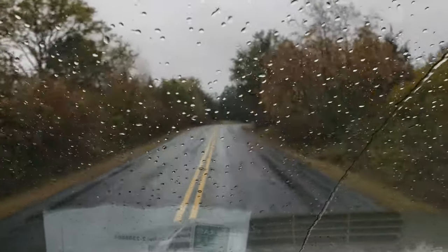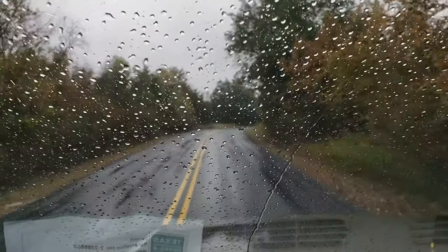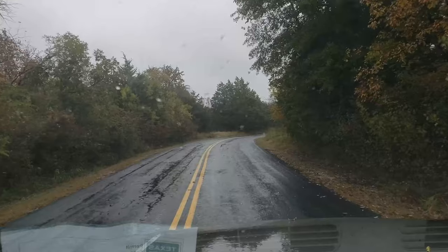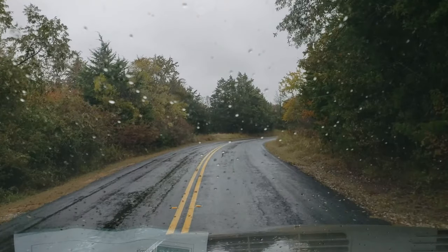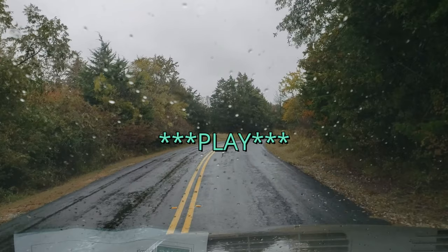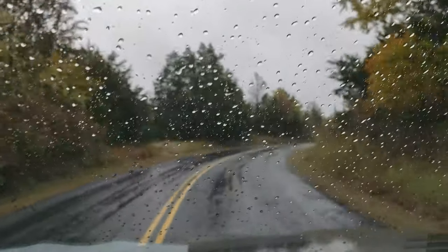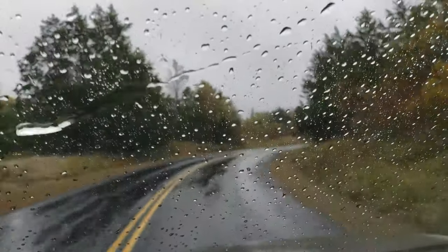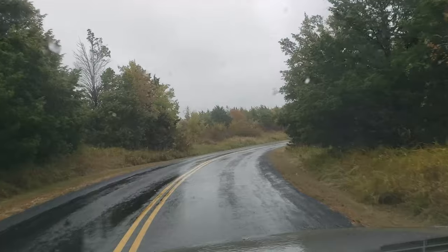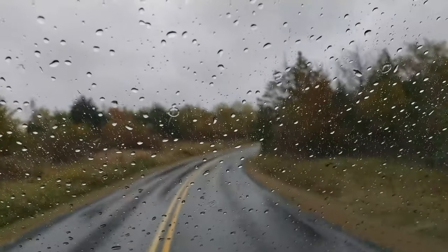Well, it is tomorrow now, and it is still raining. But I tell you what, there are deer everywhere. Every time I go down the road or whatever, I see three or four little does, but I guess the bucks are up there hiding out in the trees.